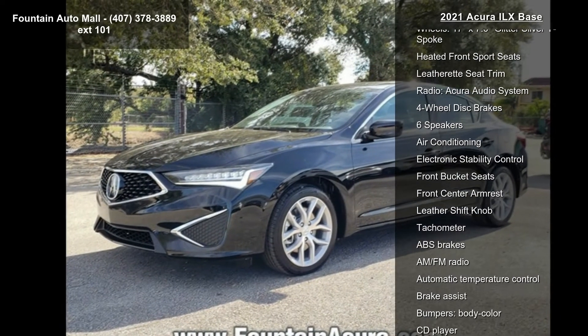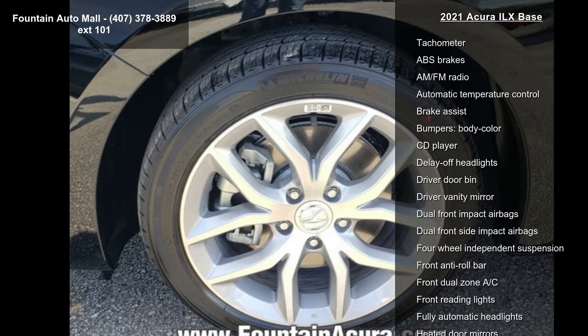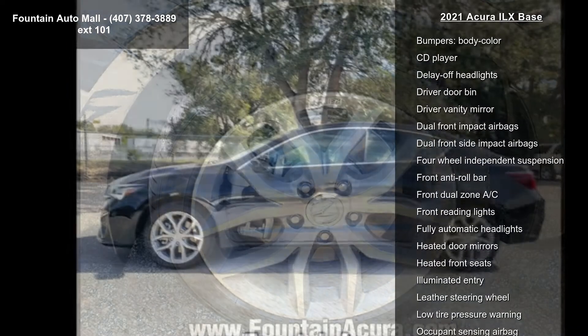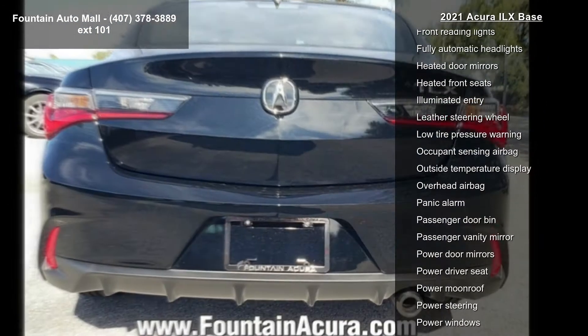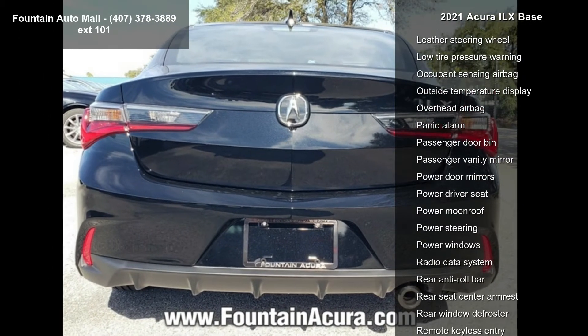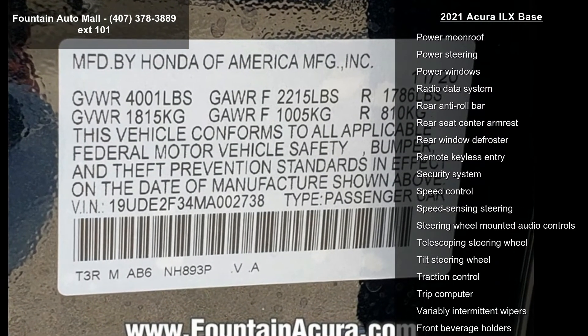This vehicle's top features include wheels — 17x7.0 Glitter Silver Wide Spoke — Heated Front Sport Seats, Leatherette Seat Trim, Radio, Acura Audio System, 4-Wheel Disc Brakes, 6 Speakers, Air Conditioning, Electronic Stability Control, and Front Bucket Seats.